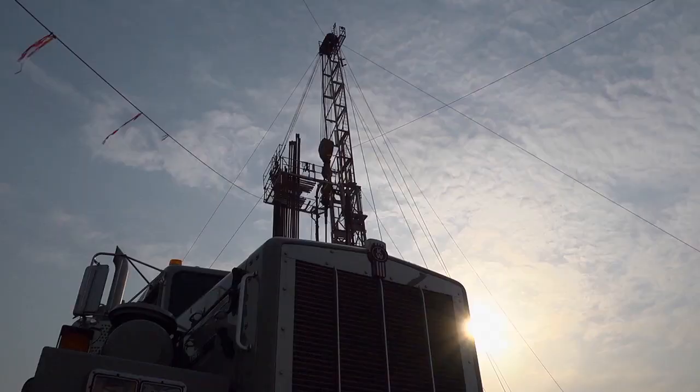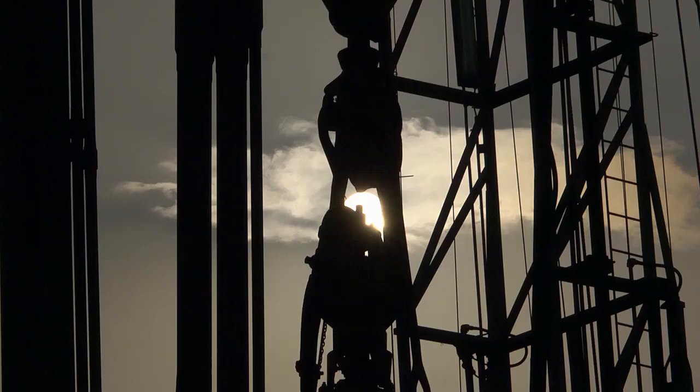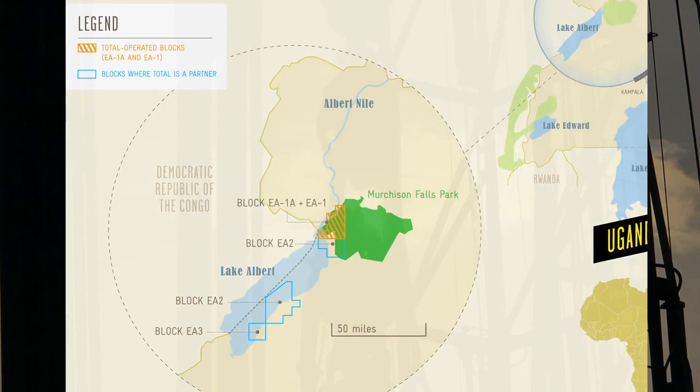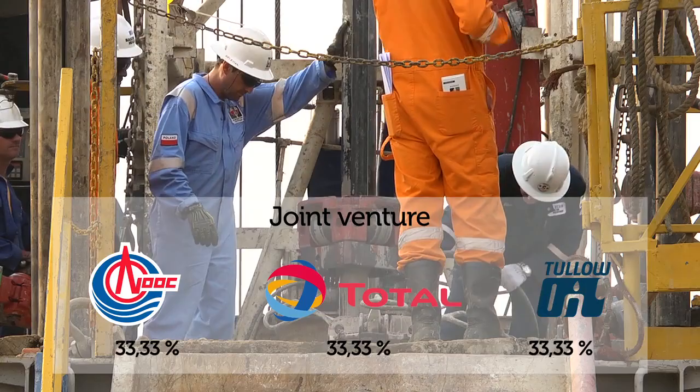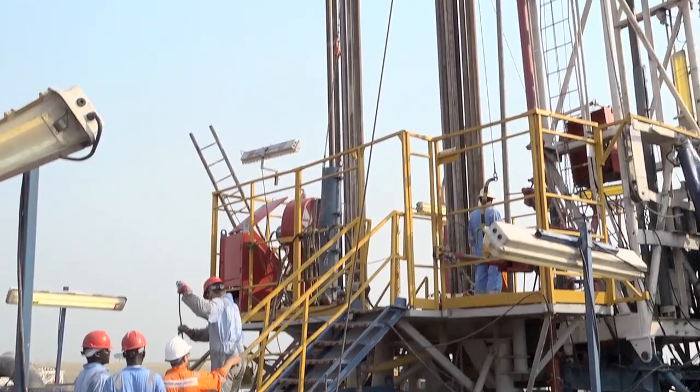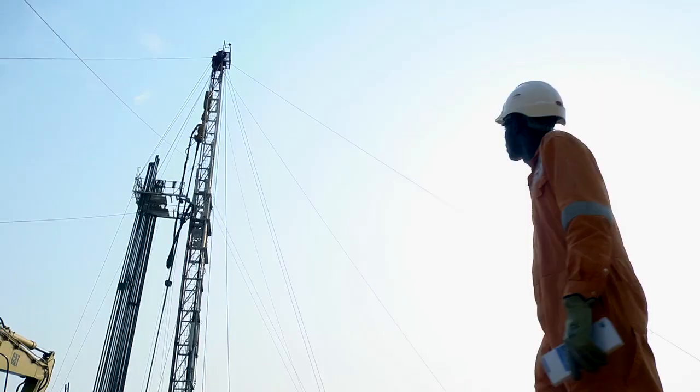Oil was first found in the park back in 1920, with an initial well drilled in 1938, but it was only in 2006 that Tullow Oil made a huge find. The oil deposits are estimated at 1.2 to 1.7 billion barrels of recoverable resources, which at the scale of a country like Uganda is very important.